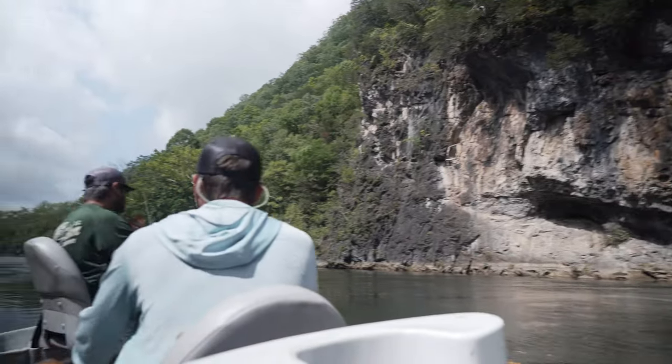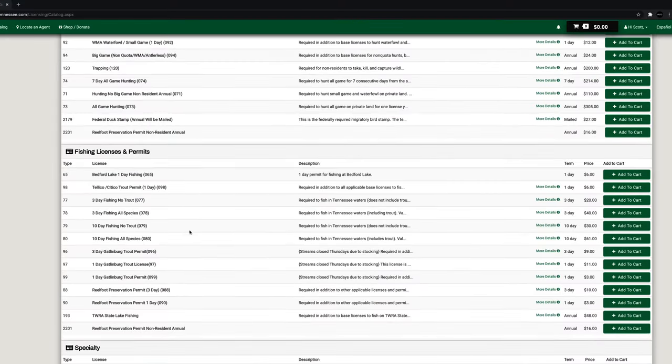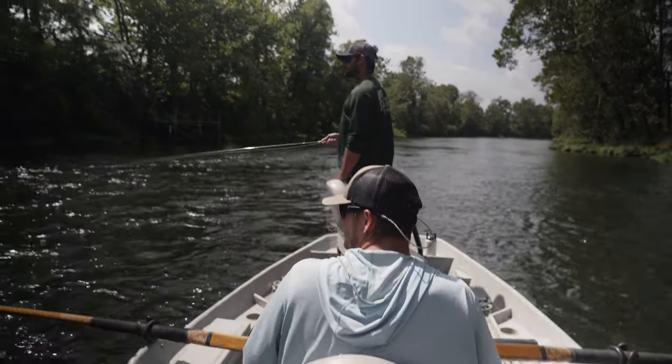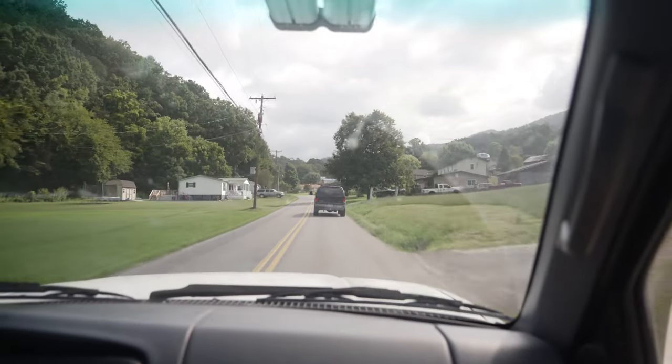One of the biggest questions we get asked is what do I need to bring for my trip? And really there's only one thing on our float trips — you need to get your Tennessee fishing license. The license you need, if you're a non-resident, is a non-resident all-species three-day license. Other than that, we provide everything you need for your day on the water: rods, reels, flies, leader, tippet — everything you need to be successful. The only thing we ask is that you try to get your fishing license the day prior so we can get out on the water as quickly as possible.